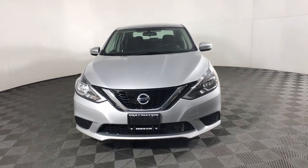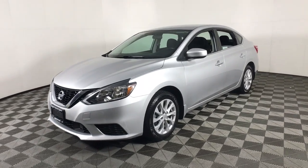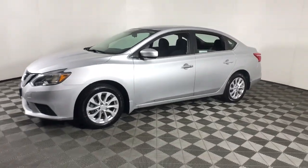Look no further than the 2019 Nissan Sentra. This vehicle is an outstanding buy with fewer than 45,000 miles on the odometer.